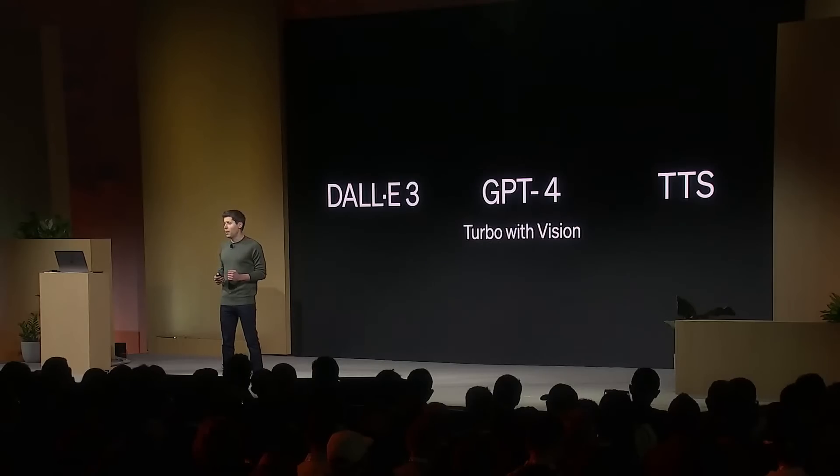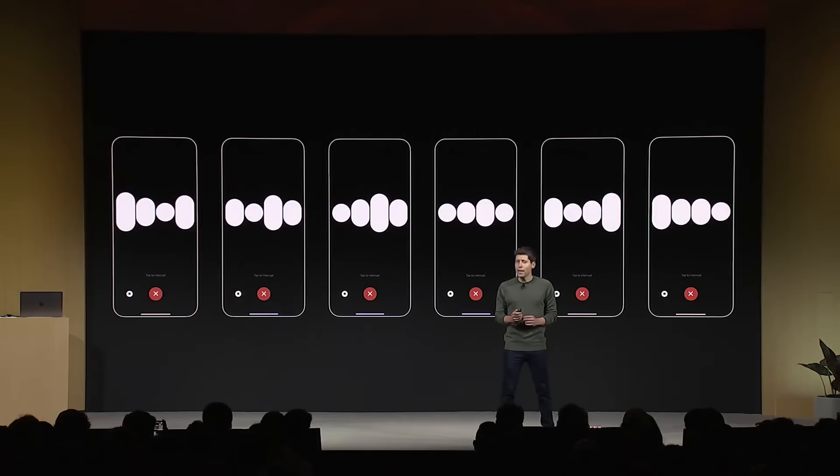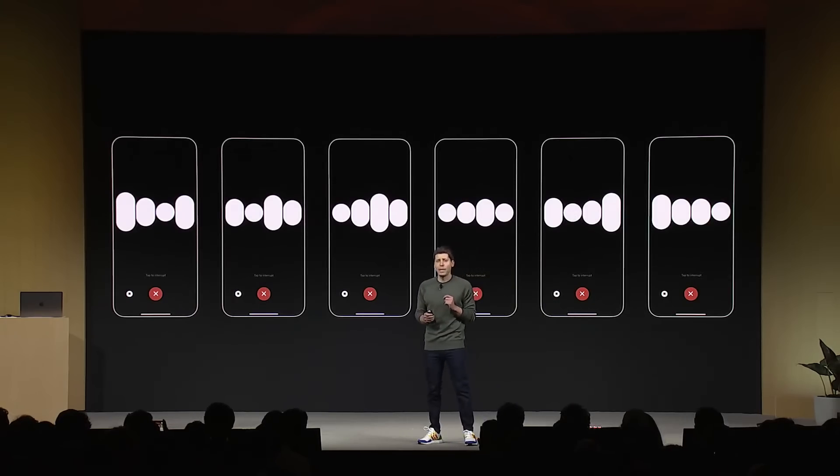Number four: new modalities. DALL-E 3, GPT-4 Turbo with vision, and the new text-to-speech model are all going into the API today. GPT-4 Turbo can now accept images as inputs via the API — it can generate captions, classifications, and analysis. For example, Be My Eyes uses this technology to help people who are blind or have low vision with daily tasks like identifying products in front of them. With our new text-to-speech model, you'll be able to generate incredibly natural-sounding audio from text in the API with six preset voices to choose from.